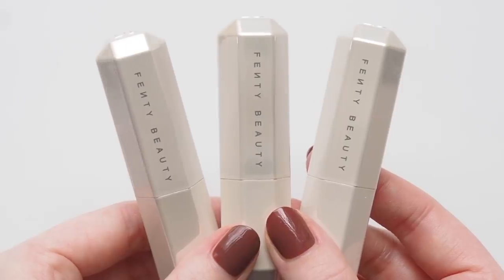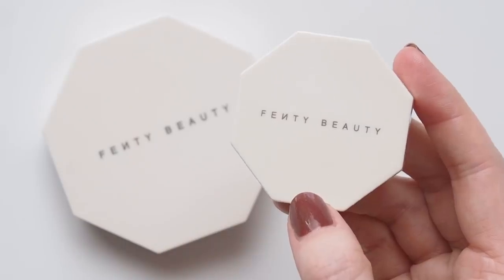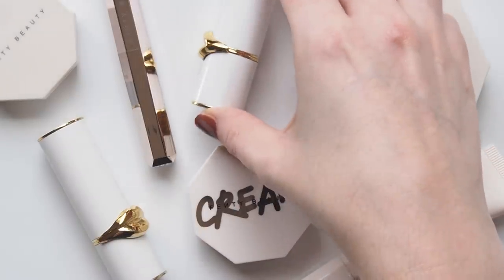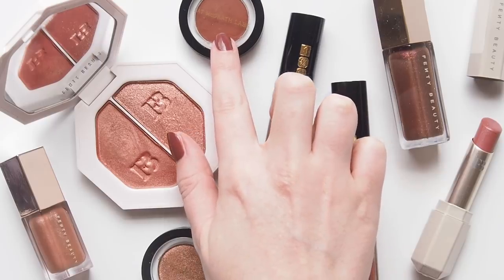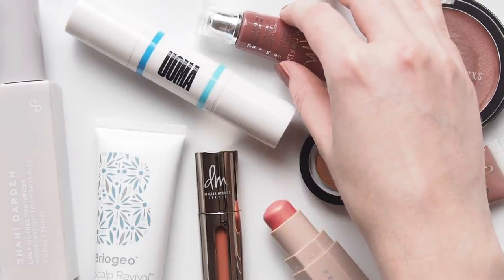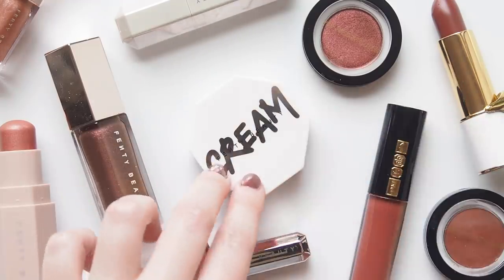Fenty Beauty, for instance, was developed from the outset as a partnership between Rihanna and the luxury giant LVMH, but it's generally considered to be black-owned because Rihanna is credited as the founder and creator. The recent wave of blog roundups and articles and Instagram posts about black-owned brands is really about highlighting black founders and supporting businesses that put inclusivity at the core of what they do. So that's certainly the spirit of my videos on this topic too.